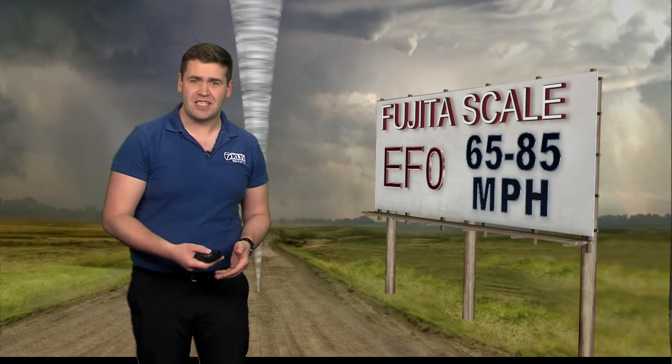EF0 has wind speeds from 65 to 85 miles per hour with minor damage — shingles being torn off of roofs, damage to gutters and sidings, and even some shallow trees can be pushed over.